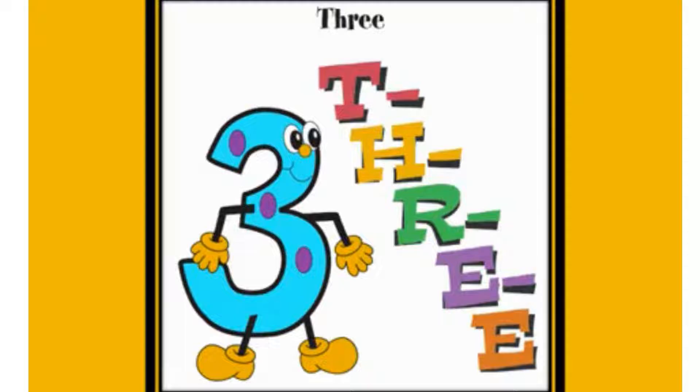Next, let's sing and read our book with number three. It's the third train car on the track. Oh, look out the window.